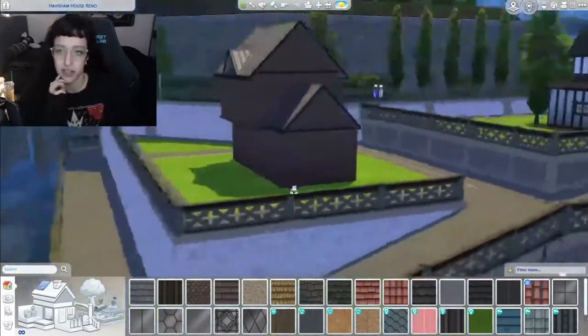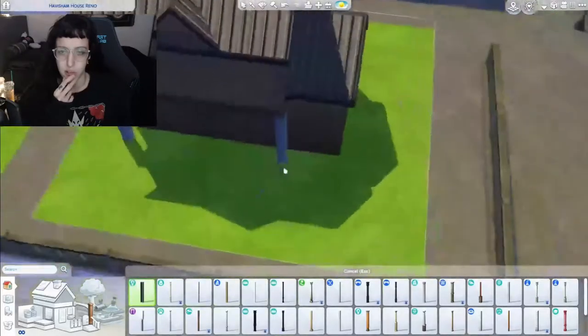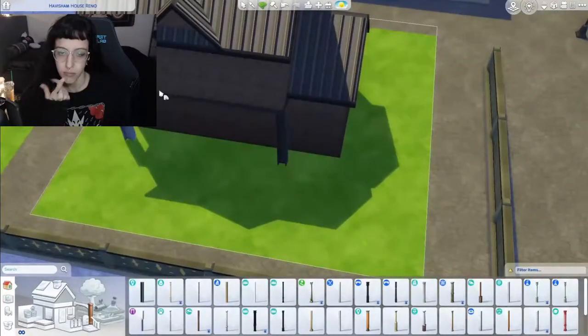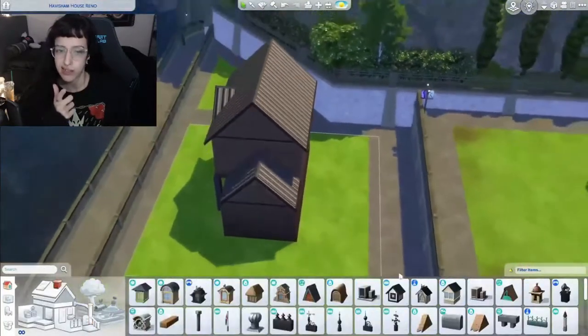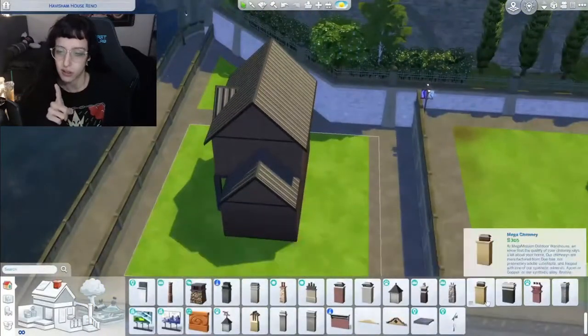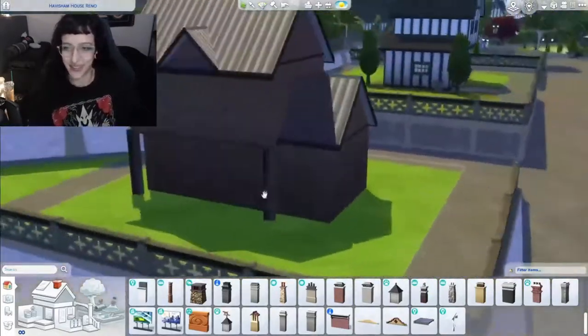I end up doing this like brick exterior, and I think I do exposed brick on the inside as well, because who doesn't love a good exposed brick? I haven't rotated it yet but I will momentarily. I know that I do — it's been a while since I recorded this, I don't remember.